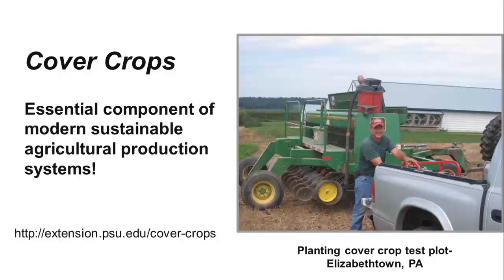Hopefully, you now have a better understanding of what cover crops are and the uses and benefits they can provide to farmers, landowners, and to the environment. Cover crops are gaining in popularity and are a key component of a sustainable, environmentally friendly system of modern agriculture. For more detailed information on cover crops, visit the Penn State Cover Crop website at the link listed here. Thank you for your time.